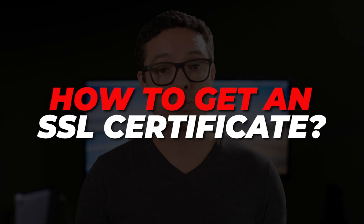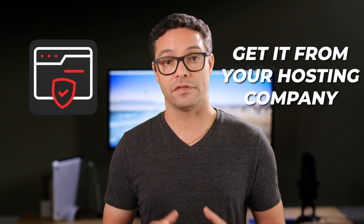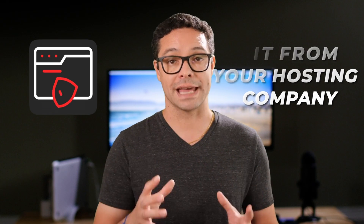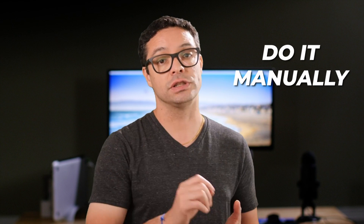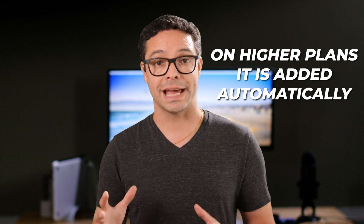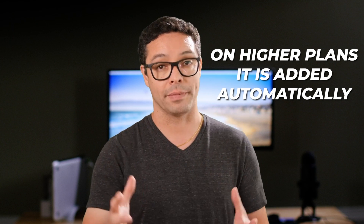So now that you know that you need an SSL certificate, let's explore how you get one. The easiest way is to get an SSL certificate from your hosting company. Almost all hosting companies offer free SSL certificates as part of their hosting plans. Sometimes, on the lowest price option, you might need to activate that SSL certificate manually. To do that, you will need to go into your hosting company's panel and add the SSL certificate to the hosted domain manually. On higher level hosting plans, usually a free SSL certificate is added for you automatically.